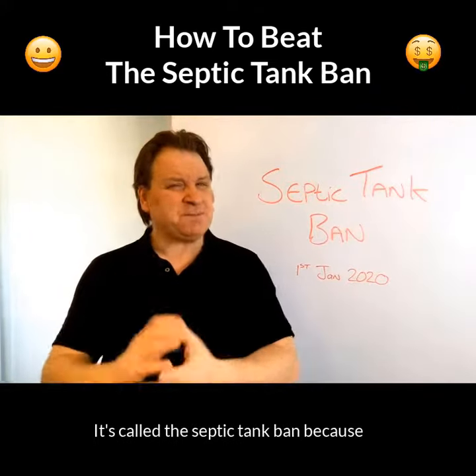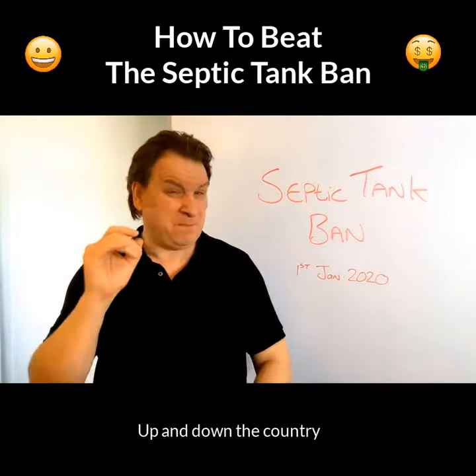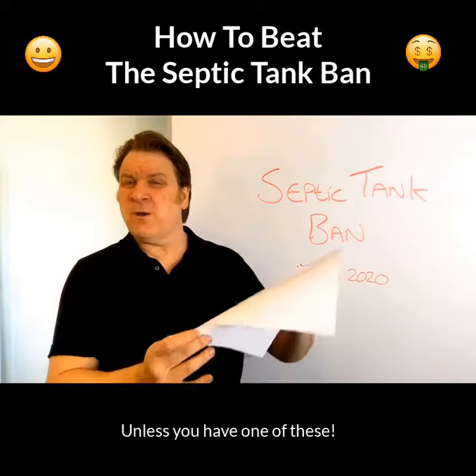It's called the septic tank ban because many septic tanks that don't comply by this time will be banned and decommissioned up and down the country. And many septic tank owners will be fined and face prosecution, unless you have one of these.